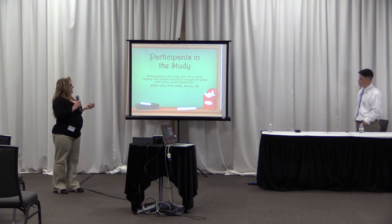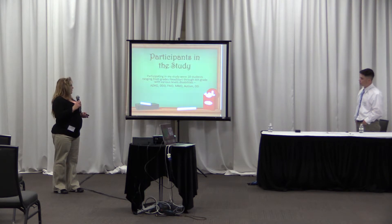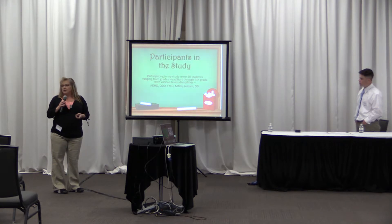I have 18 students ranging from various ability levels — ADHD, FMD, autism, developmentally delayed, and so forth.